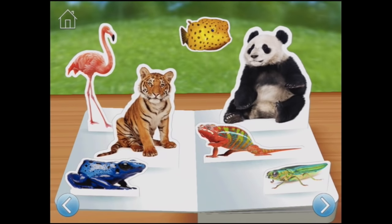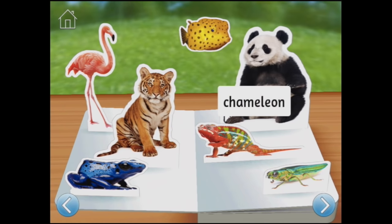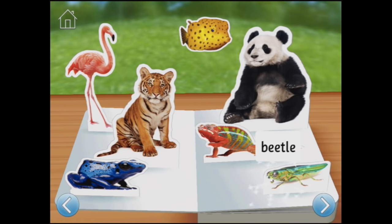If you were an animal living in a zoo, would you rather be yellow, red, or blue? That's a very good question. Look, there's a blue frog! We can see a frog, tiger, flamingo, boxfish, panda, chameleon, and beetle.